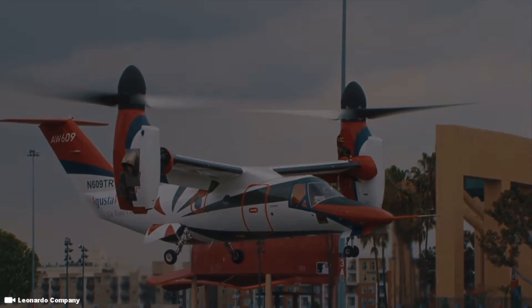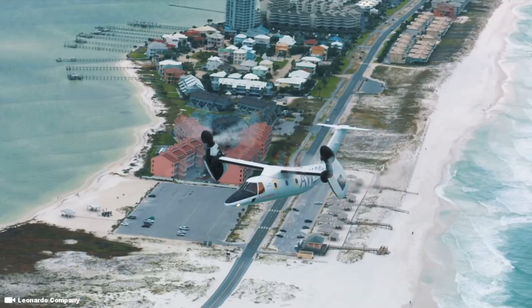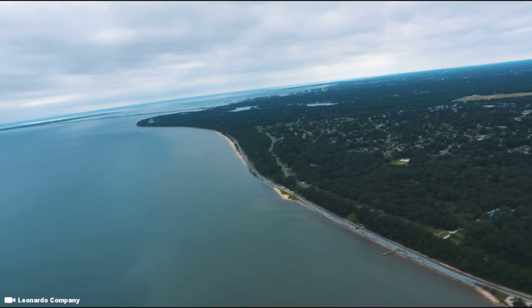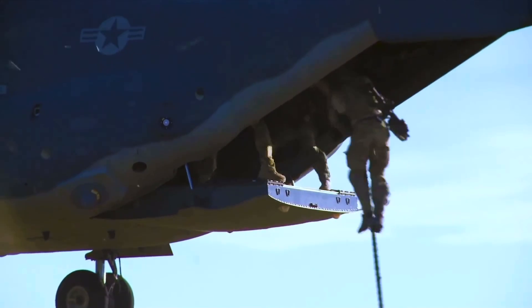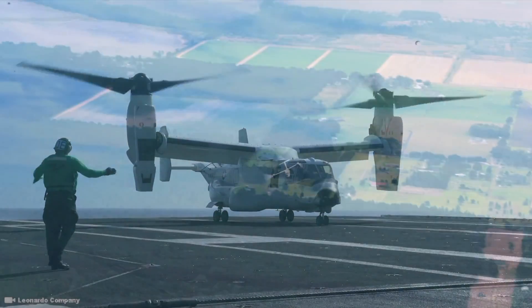With a maximum speed of 509 kilometers per hour, AgustaWestland promotes the aircraft as combining the benefits of a helicopter and a fixed-wing aircraft into one. The AW609 appears outwardly similar to the military-oriented V-22 Osprey; however, the two aircraft share few components.